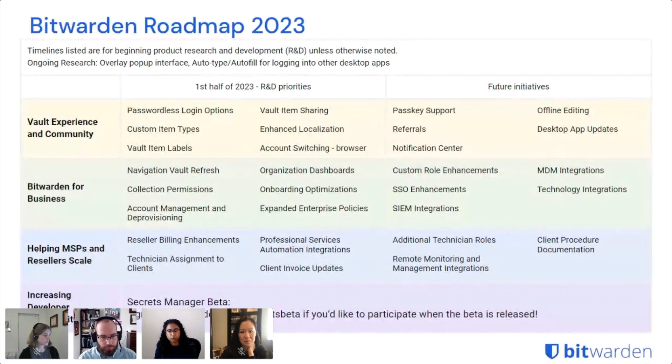With onboarding optimizations, we're looking at ways to improve onboarding for both end users and admins. For end users, getting them to those light-bulb moments to understand the value of a password manager. For admins and owners, giving them more of that onboarding experience for setting up the organization and doing initial configurations and integrations. With expanded enterprise policies, we'll be introducing new policies based on customer feedback and expanding existing ones — including applying certain policies to certain groups or changing requirements based on groups in your organization.